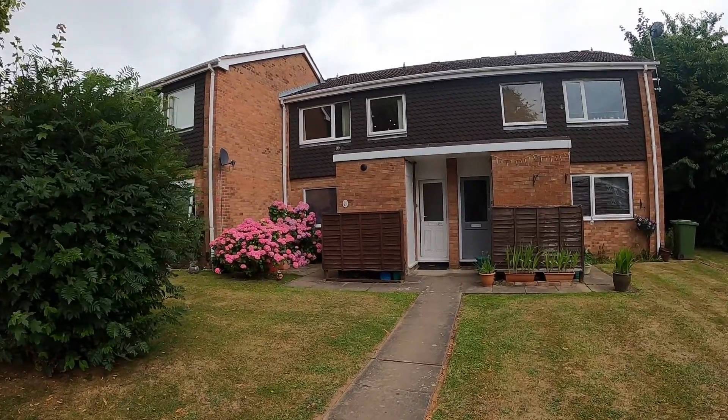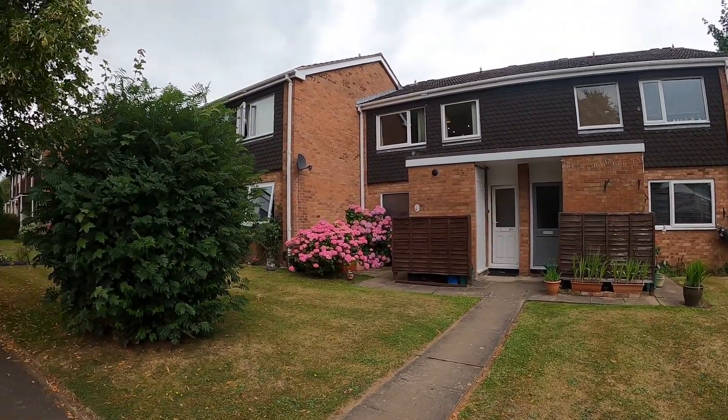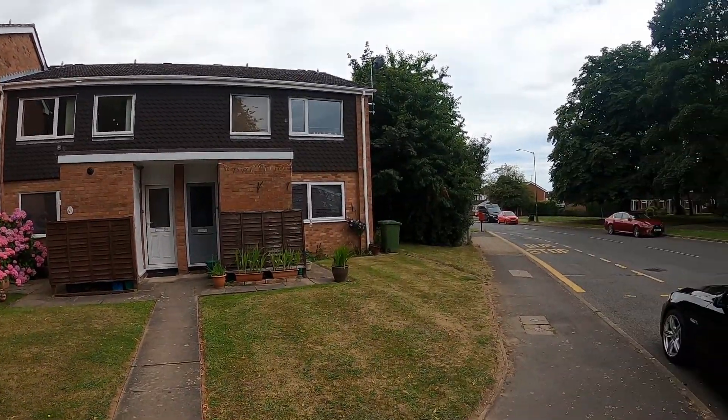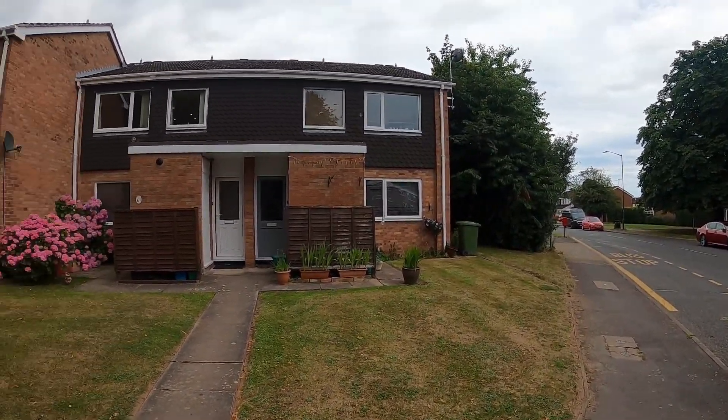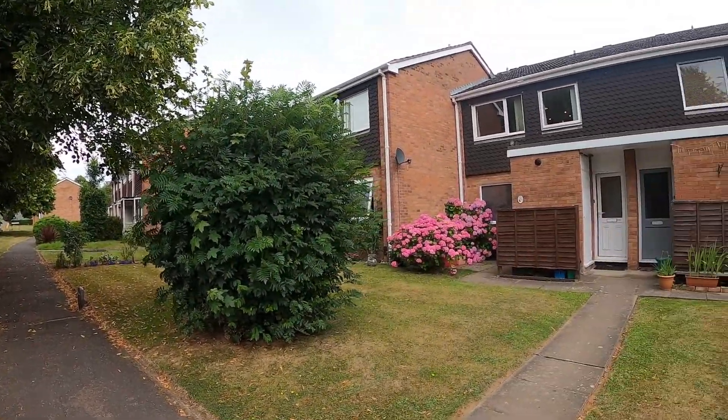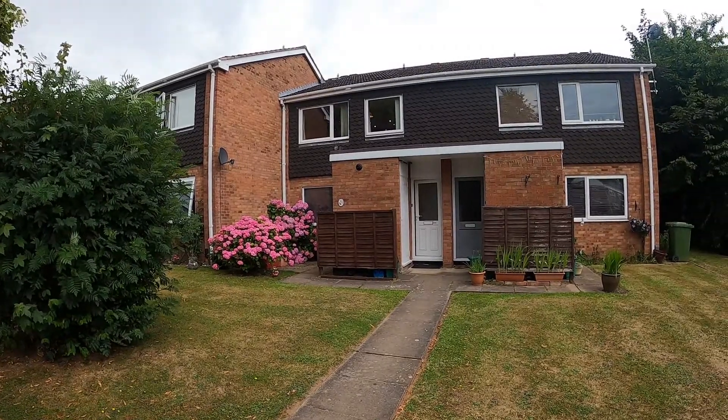Welcome to the Deansway. It's been my privilege to show you this lovely one-bedroom first floor maisonette. It's a very light and airy apartment. I've been selling apartments like this on the Woodlayers for 30 years. This one's got a long extended lease, so let's go have a look around.